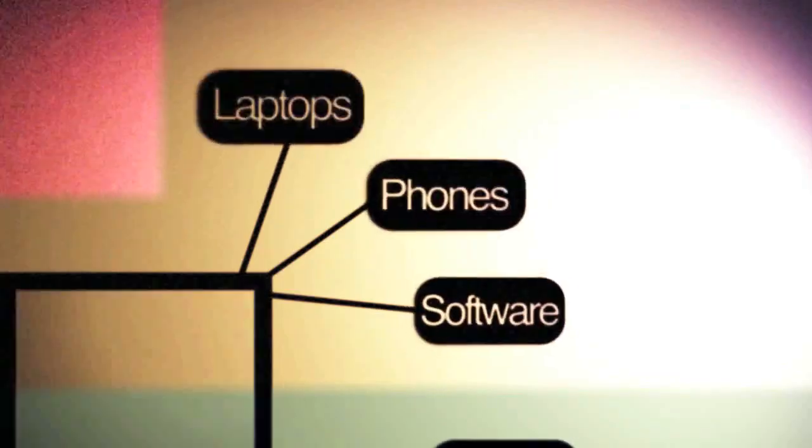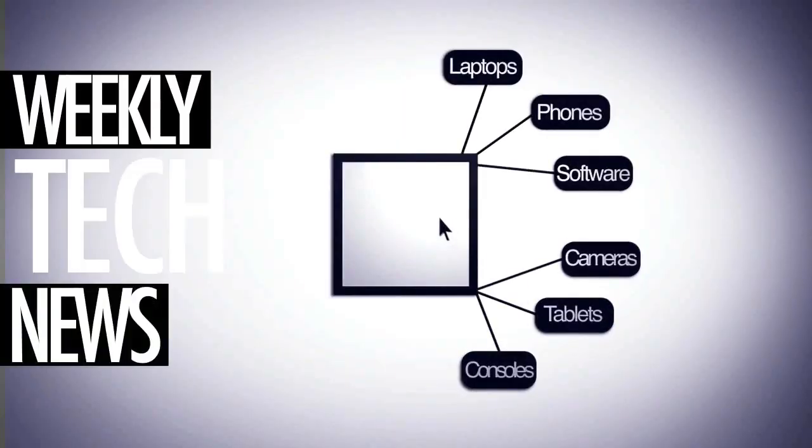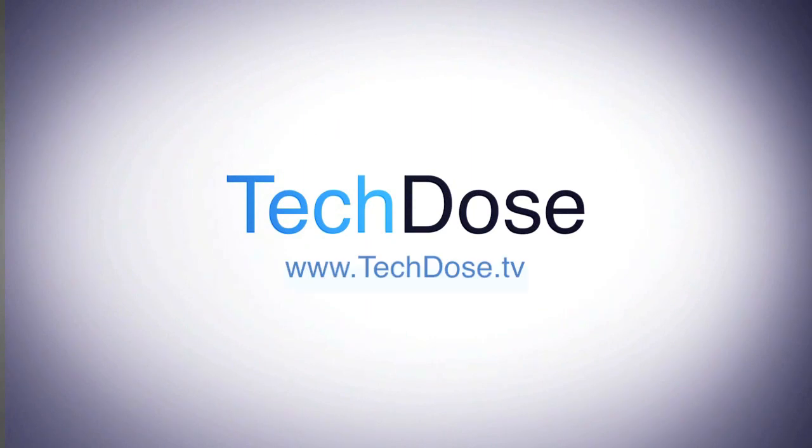Whoa! What is this? This is Teg Dose! Yeah! Welcome to Teg Dose, where we give you a weekly injection of tech news. Let's go into the first piece of news. We're your hosts, Rob and Dan.